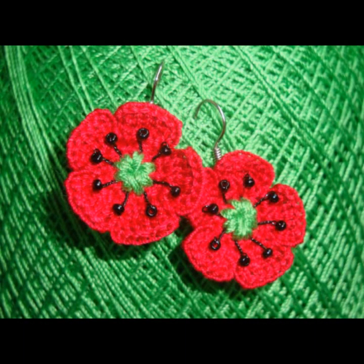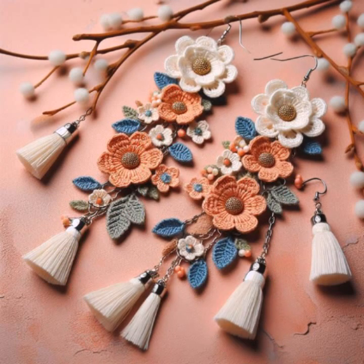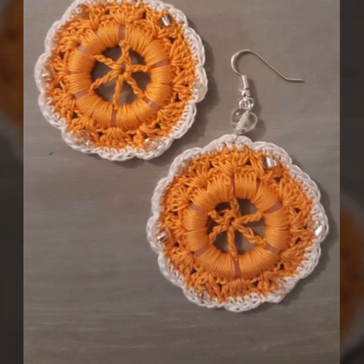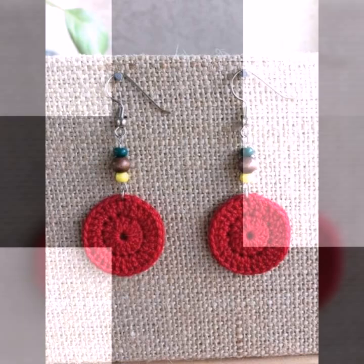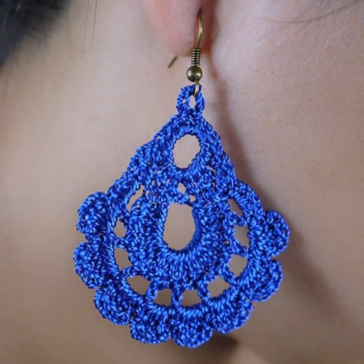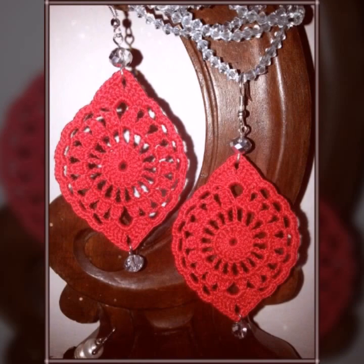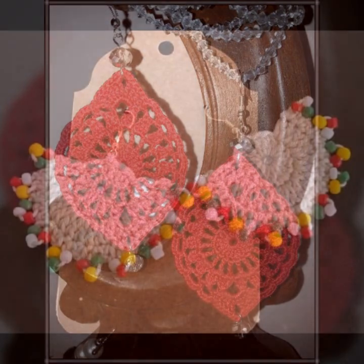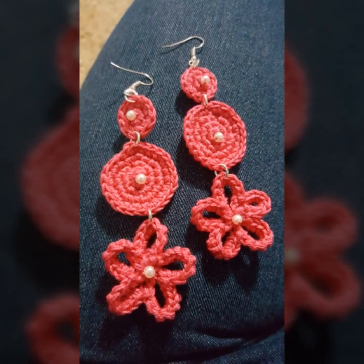Beautiful designs, beautiful ideas. So friends, how are you? I'm fine. I hope you shall enjoy the best condition of health. I am back again with the most stylish, most demanding collection of beautiful and trendy woman crochet earring designs — stylish jewelry ideas for ladies who love to wear such types of crochet earring designs.